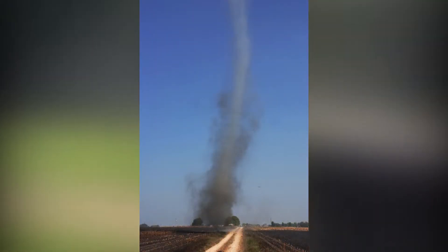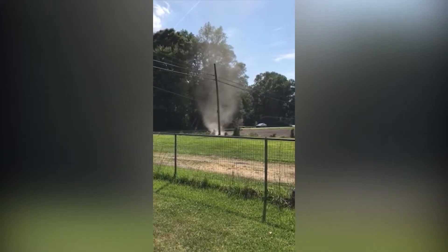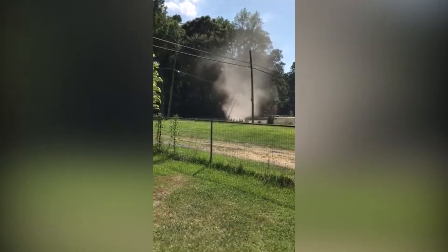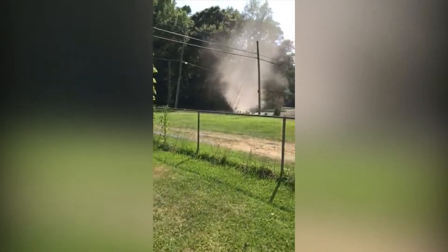But sometimes dust devils can have winds even stronger, close to 60 miles an hour for the bigger ones. Dust devils typically form in the desert southwest around Arizona, New Mexico, but we can get them anywhere where the conditions are just right.